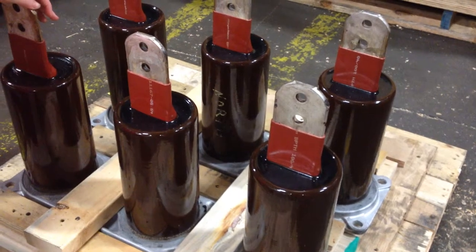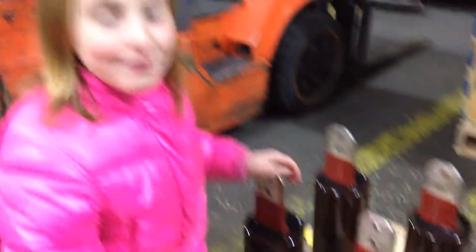Those look pretty. They must be reconditioned. What are those? 15 KV, 1200 Amp Magna Blast Breaker.